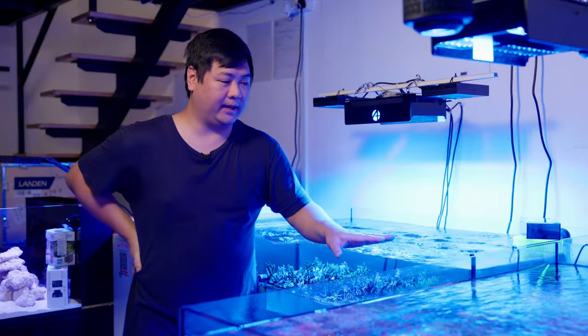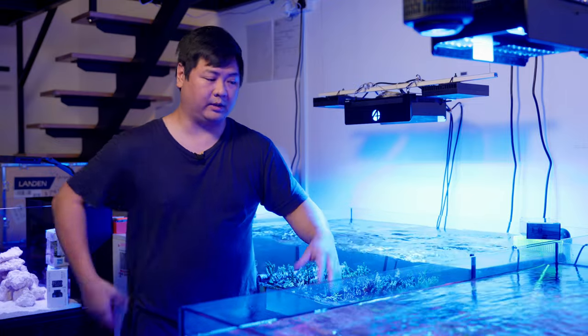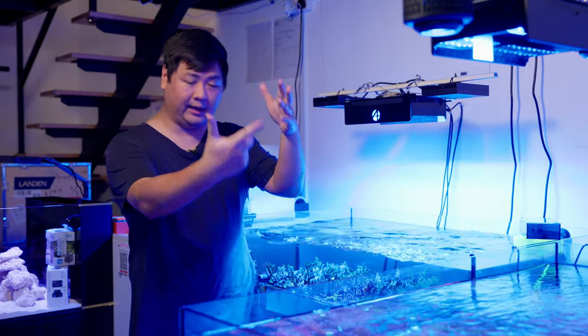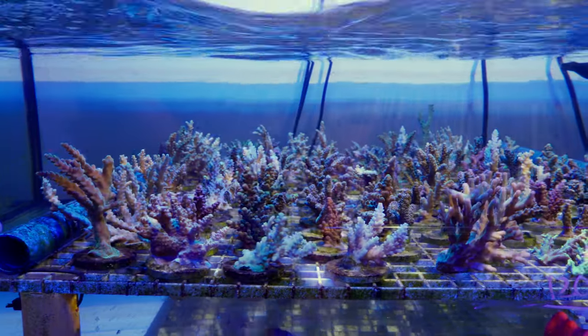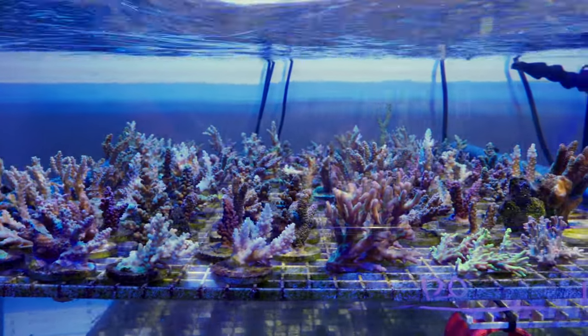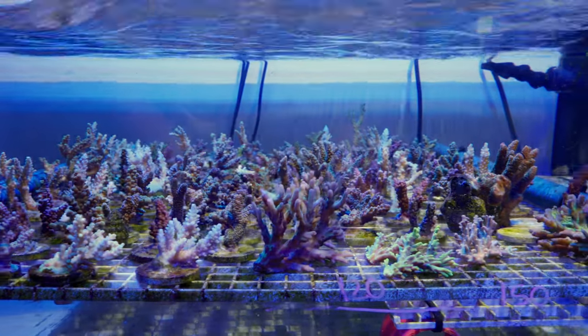Right now we are here by these nicely set-up coral tanks. We have the SPS ones here and LPS over here. There's a nice collection — I can't even begin to name the species, so I'm not going to go into that, but if you can, let us know in the comment section.